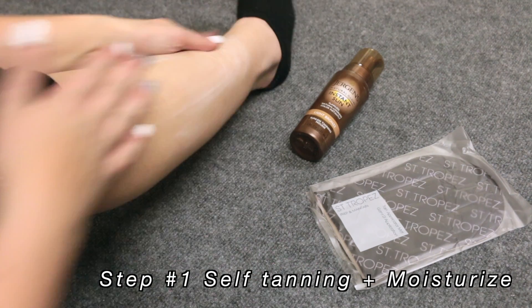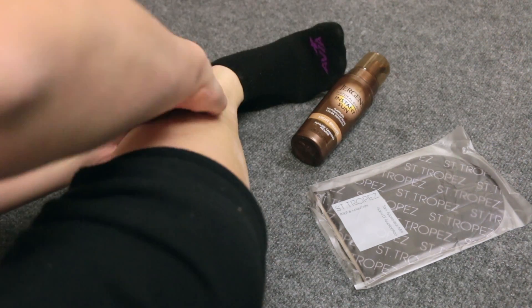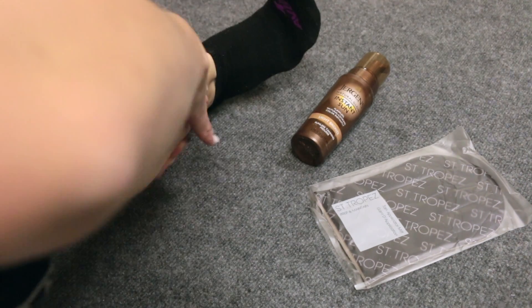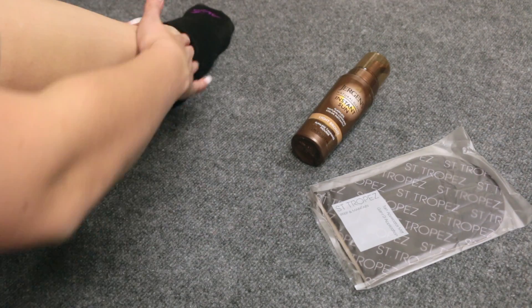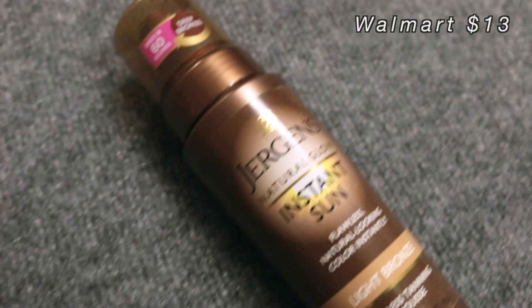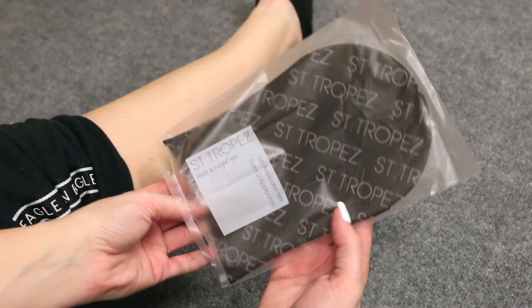My number one step is to have tan skin. I think this just makes you look so much better. I picked up this self-tanning instant sun mousse from Walmart for just $13, so it's super affordable. They also have it in a light bronze as well as a deep bronze.